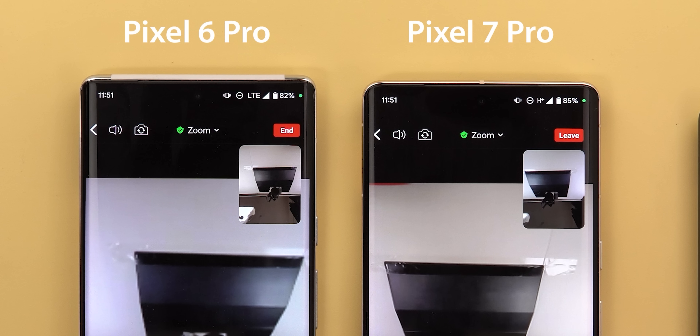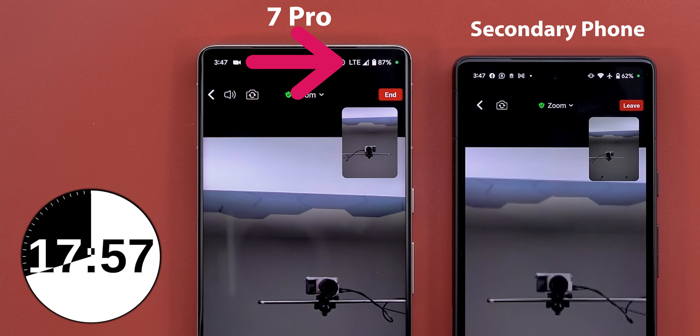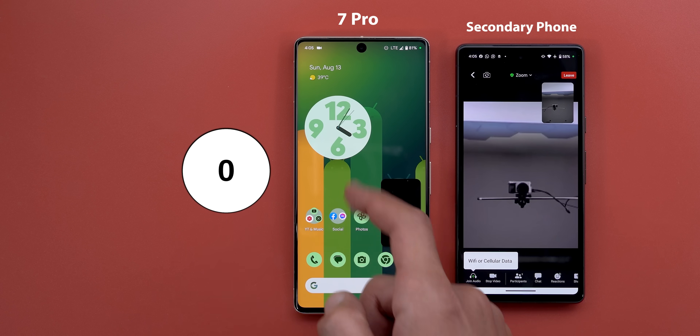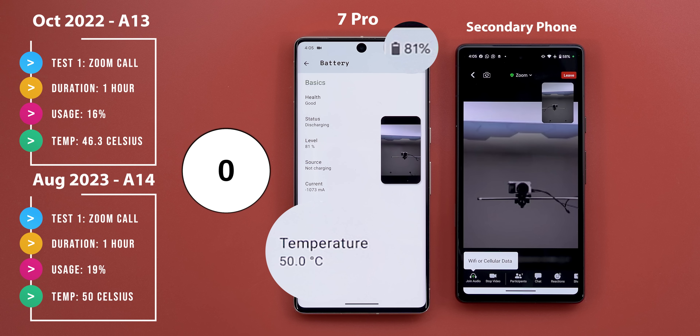In the previous test the 7 Pro dropped the data connection to H+ after about 40 minutes, but thankfully it didn't happen this time and it kept the same LTE connection. So I'm expecting it to lose more battery and emit more heat than last time to deliver a better performance. After one full hour the 7 Pro lost 19% versus only 16% back in October, and the temperature was 50 degrees Celsius, which is also worse than the 46.3 degrees of last time. But again it kept the LTE connection for the whole period instead of switching to H+.